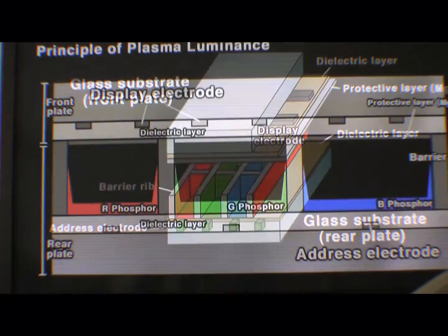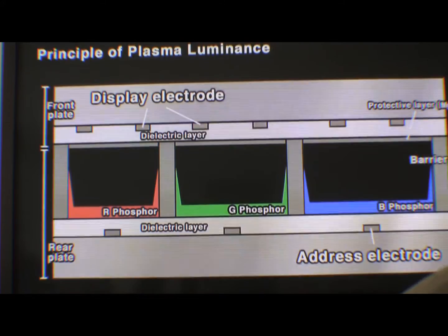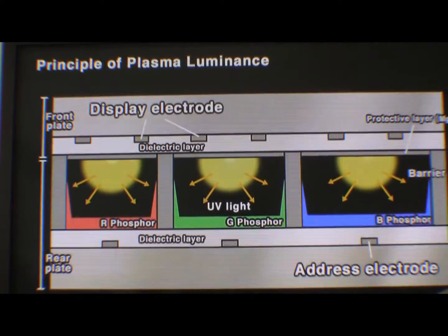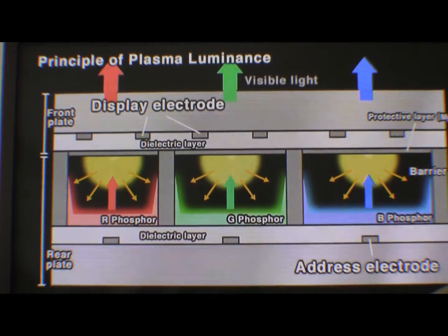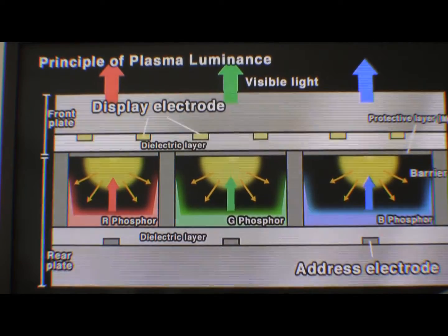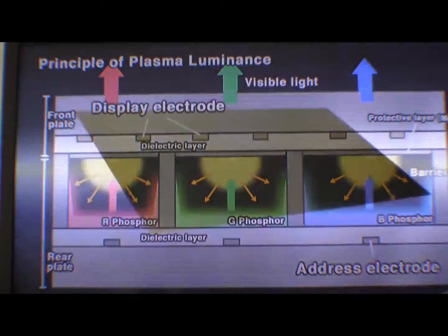To produce light, voltage is first applied to the front plate electrodes, which discharge towards the rear plate producing ultraviolet light. This stimulates the individual red, blue, and green phosphors on the rear plate barrier ribs to emit light. That light passes back to the front plate to produce an image. There are about three million red, blue, and green light-emitting cells on a single panel.